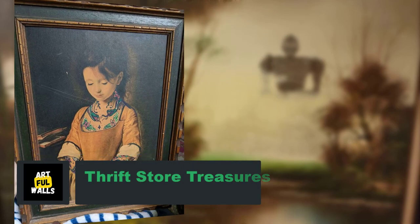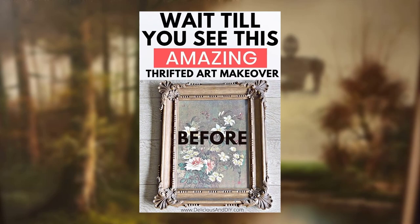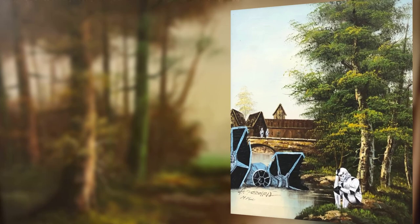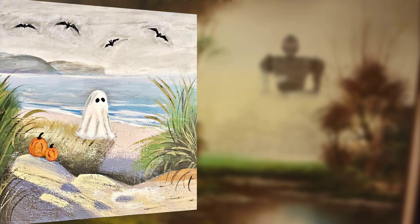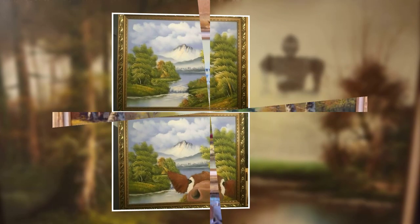Hi guys, welcome to my YouTube channel. Today my topic is thrift store treasure: creative wall decor hacks on a budget. Thrift stores are hidden treasures of unique and affordable items waiting to be transformed into stunning wall decor. With a bit of creativity and some DIY magic, you can turn thrift store finds into eye-catching pieces that add personality and charm to your living space.